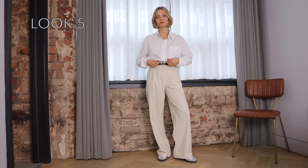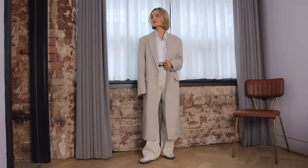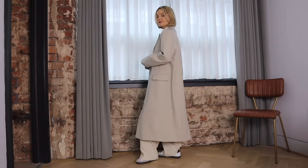On to look number five and this look is all about soft tailoring. I've started off with my white shirt and cream tailored wide legs but paired it with my sambas to still keep the look casual too. For the coat I've gone with my tailored wool blend one — I really love this coat for the days where I want to style something a little bit smarter and not as heavy as my wool ones.